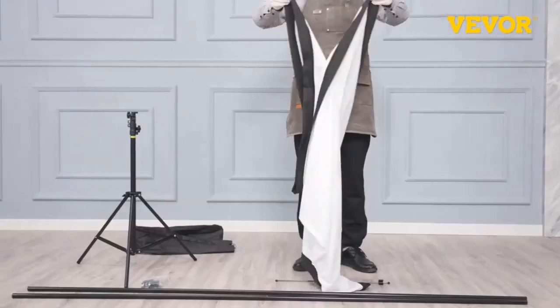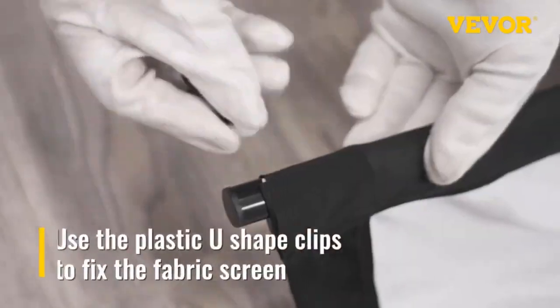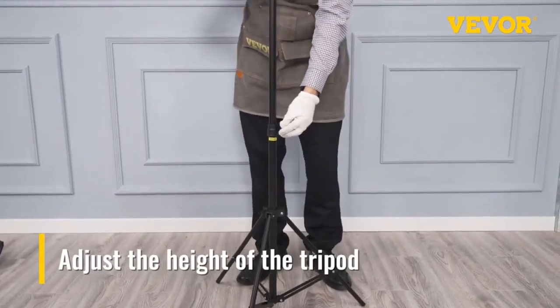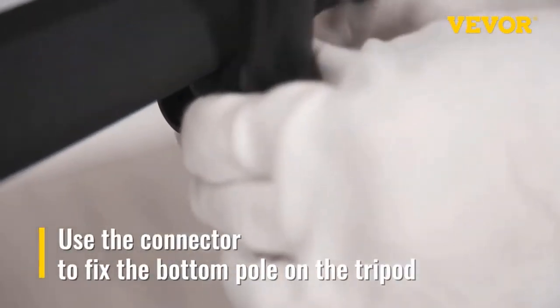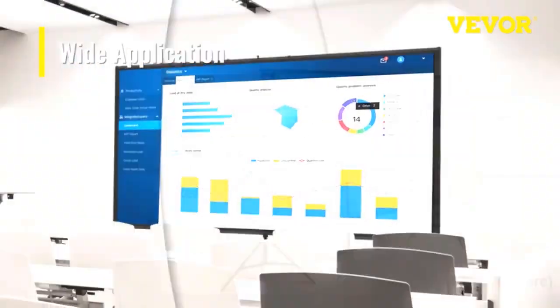Due to its large screen, there is no resolution loss from any angle. The tripod stand, built with sturdy aluminum alloy, provides exceptional stability and support. You can adjust the height within 78.7 to 98.4 inches (200 to 250 centimeters) for a better viewing effect.